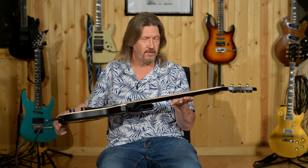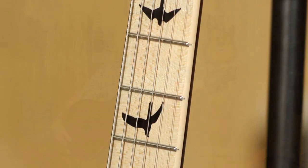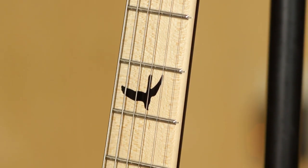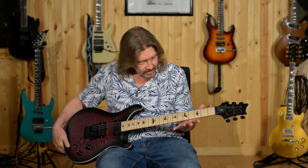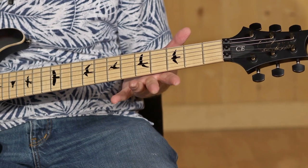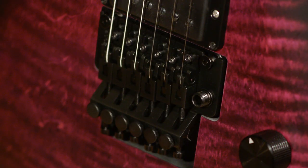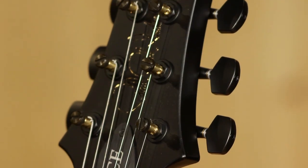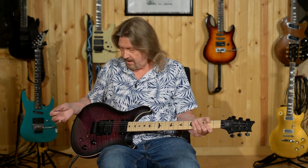The neck profile is another thing that makes this guitar a standout in the Paul Reed Smith line. It is Dusty Waring's own neck profile, based on the PRS pattern thin, but actually a little bit thinner. That shape in combination with this exquisitely finished maple fretboard makes this the fastest PRS neck I believe I've ever played on. It has a 1000 series Floyd Rose trim and low mass PRS locking tuners. This is just a super guitar.